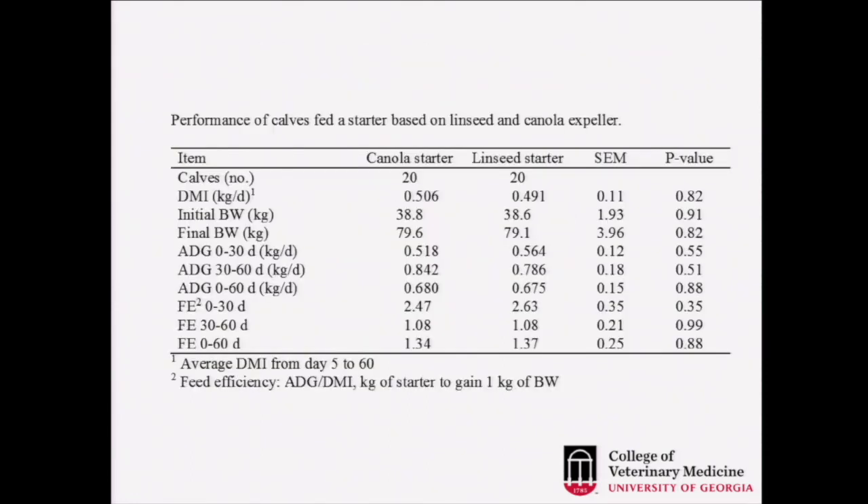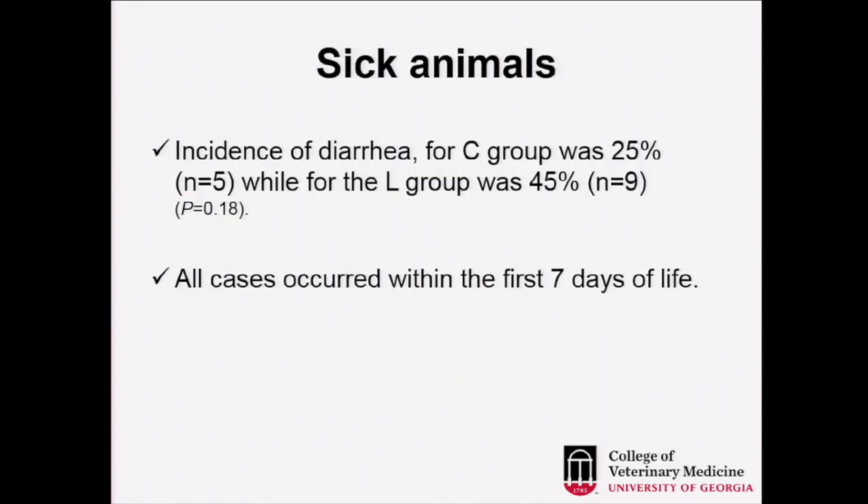For results, there was no difference in dry matter intake during the overall period. The calves doubled their birth weight in both groups, and final weight was not different between groups. Daily gains were not different, and feed efficiency was also not different, as shown by the large p-values. However, this may help explain why we found some differences in interleukin-1 and resolvins.